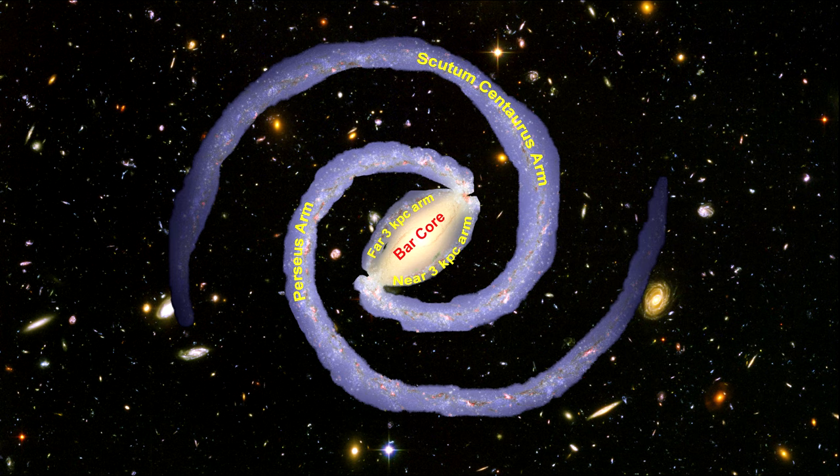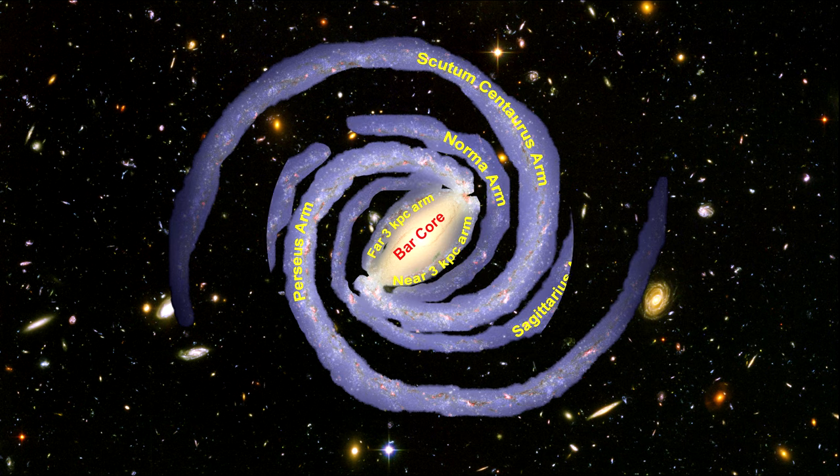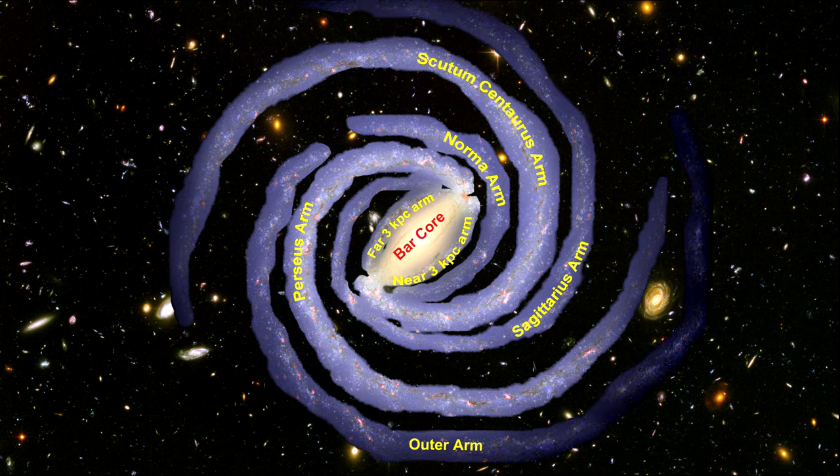Three thinner arms spiral out between the two giant arms. These are called Sagittarius, Norma, and the outer arm. These are primarily filled with gas and pockets of star-forming activity. There is also a spur off the Sagittarius arm, called the Orion Spur.